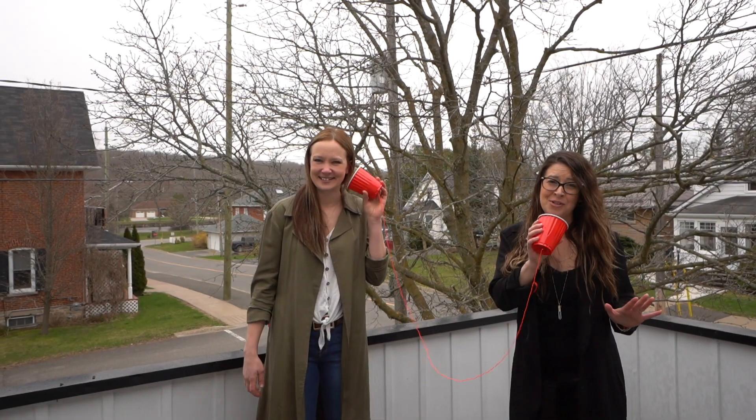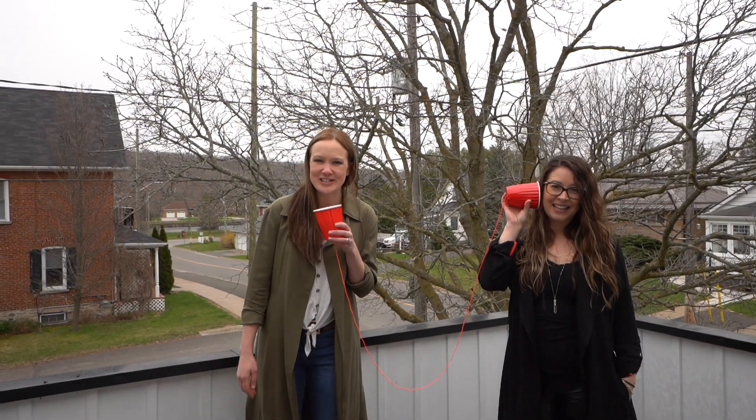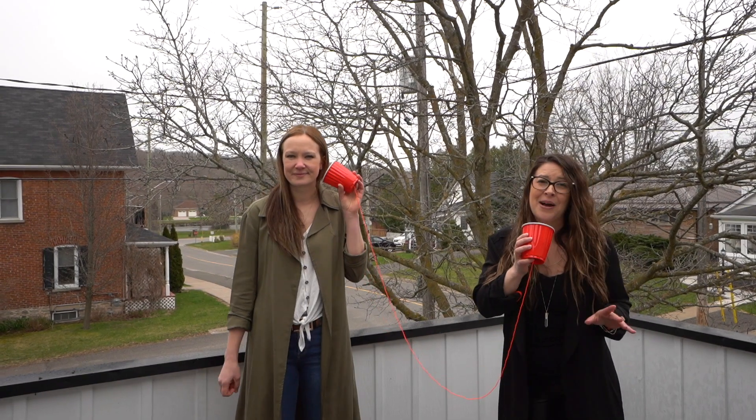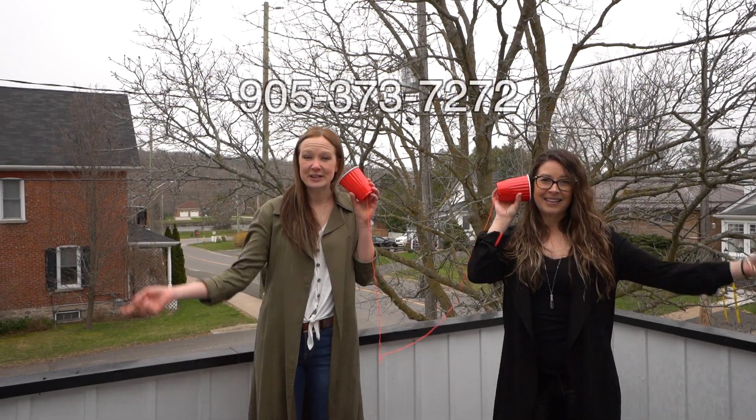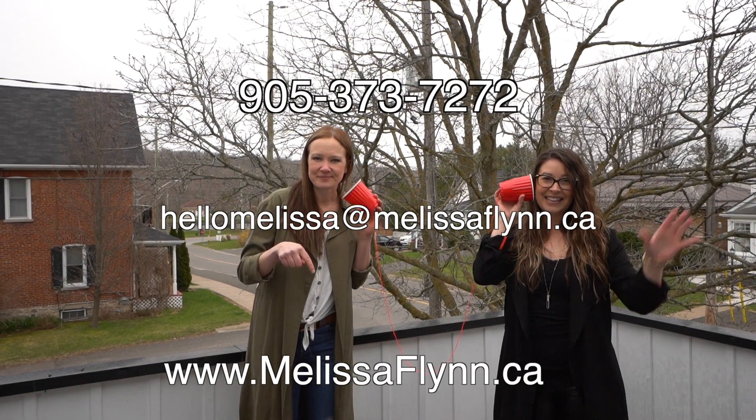Thank you so much for joining our tour today. Don't forget to check out the backyard with the large mature trees — it truly is beautiful. If you have any questions about this property, feel free to give us a call, send us an email, or check out our website. Bye!